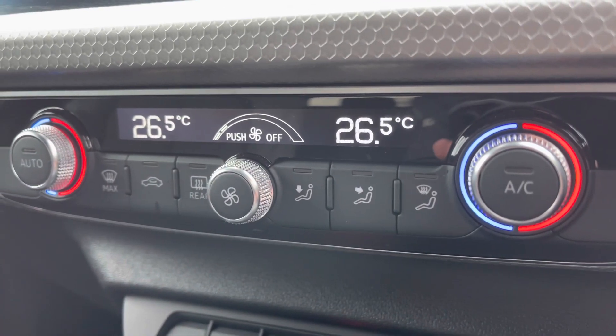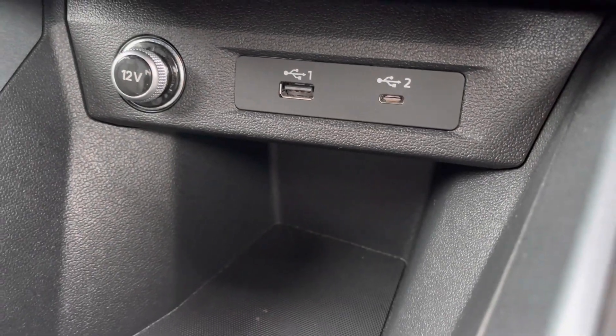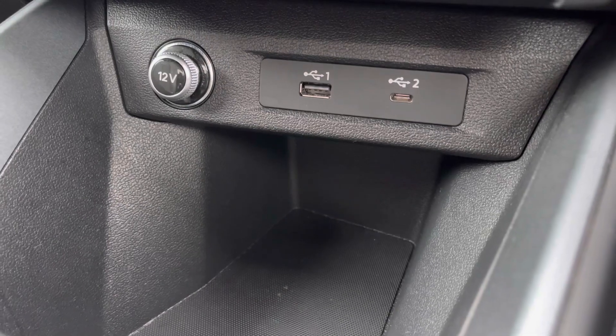This A1 features the Plus Pack, which does include the optional dual-zone electric climate control. You've also got media inputs via USB, USB-C, and a 12V socket.